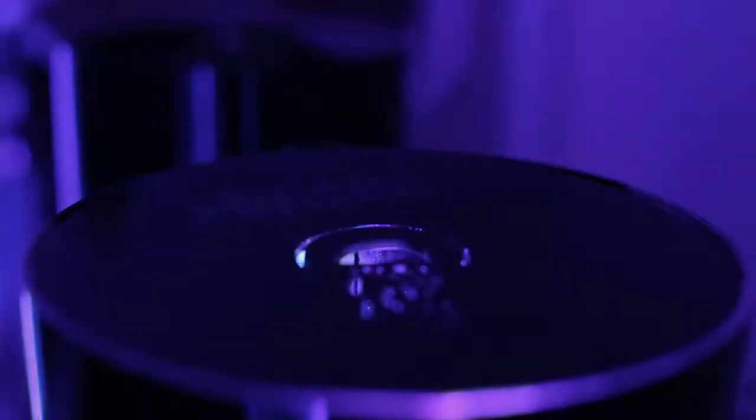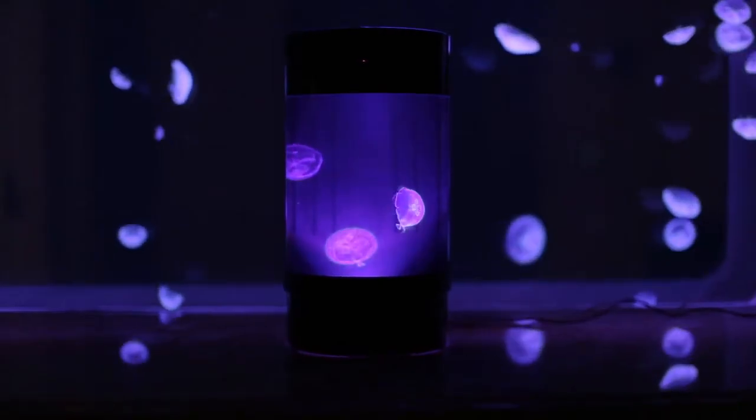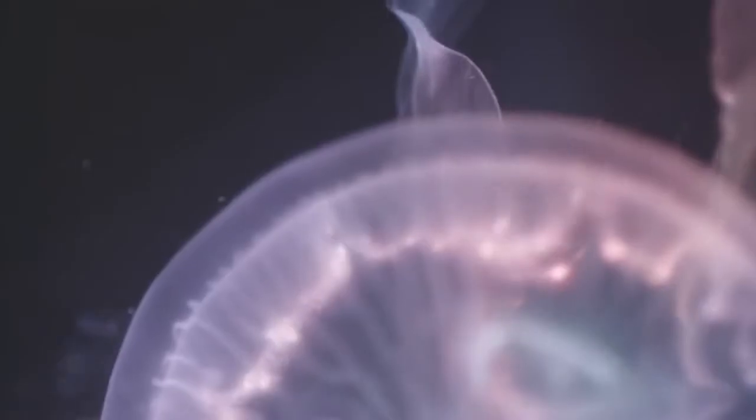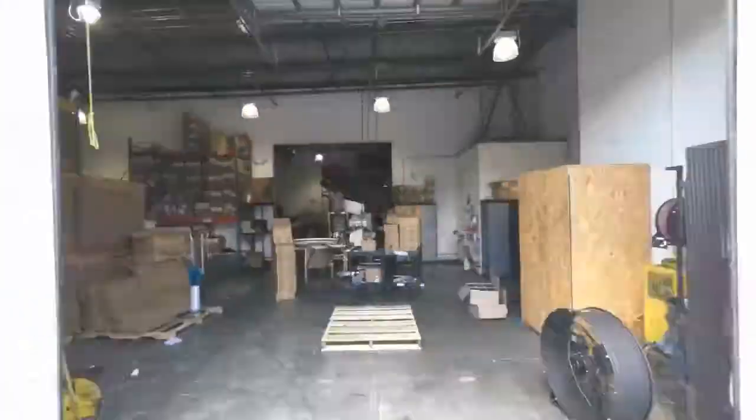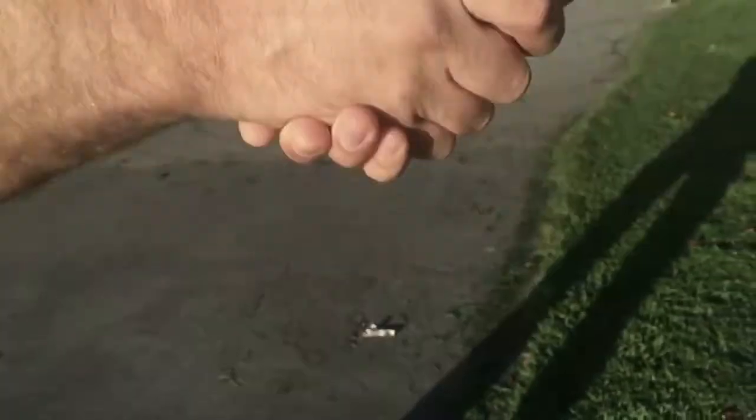We've created the coolest piece of living art the world has ever seen. Back in 2011, when crowdfunding was an experimental concept, this guy launched a pet jellyfish tank. And all you backers out there transformed his garage hobby into a real business — Jellyfish Art. Then he teamed up with us,